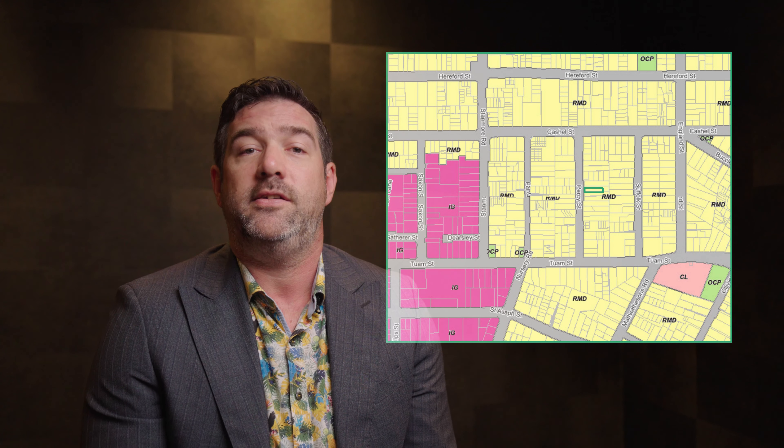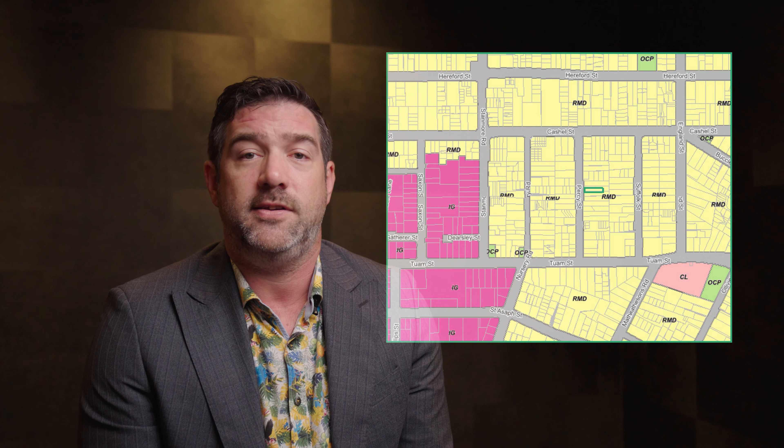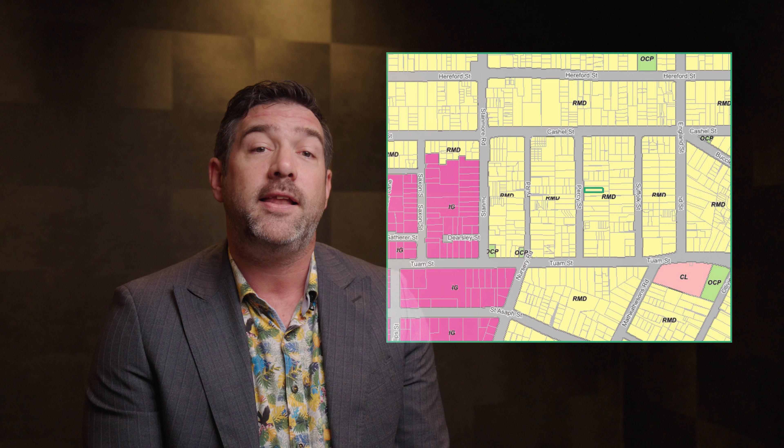Percy Street is zoned in the Residential Medium Density Zone, or RMD. It allows for the option of townhouses, terrace housing, and apartment buildings to be built on the site.